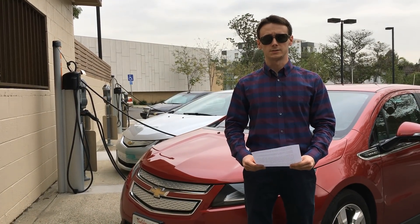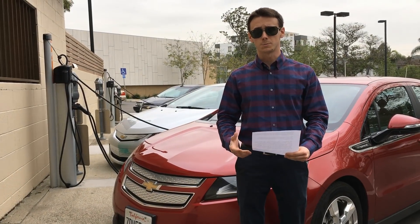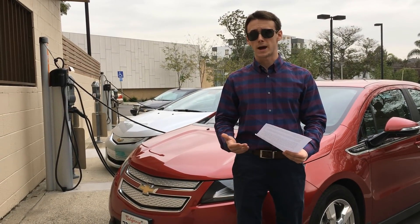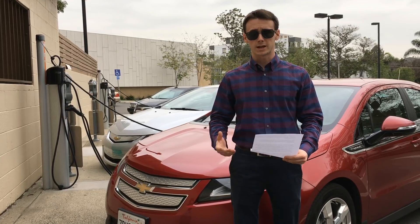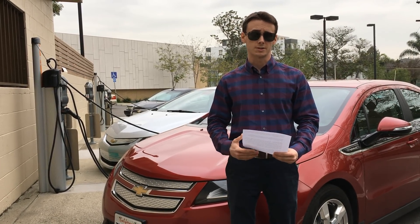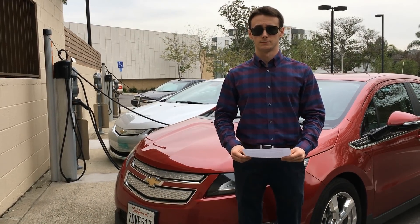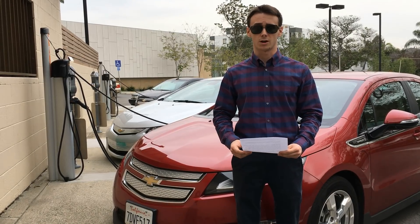For plug-in hybrids, the maintenance is a little bit more like a gas car, except with greater intervals between servicing. Because plug-in hybrids put their initial miles on their battery, they aren't using their gas generator as much. When the gas generator does come on, you're not accruing as many miles, so a plug-in hybrid that has 100,000 miles may only have 10,000 miles on the gas generator.